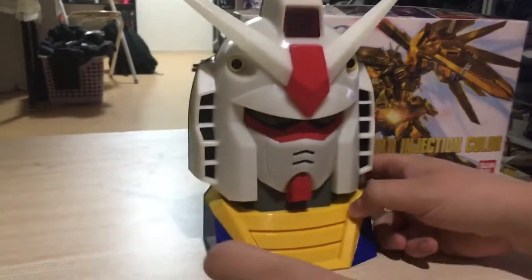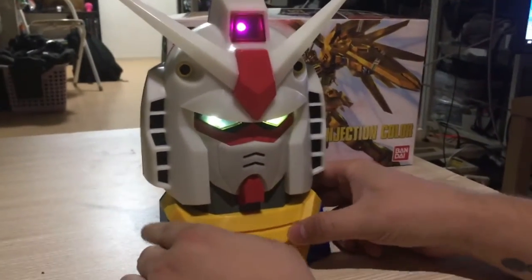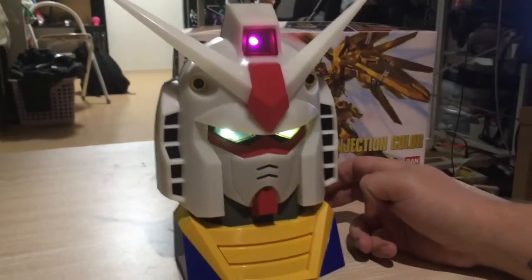Now we have batteries in it. I found some batteries, popped them in. There you go.